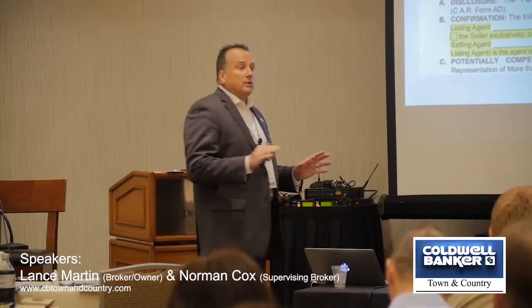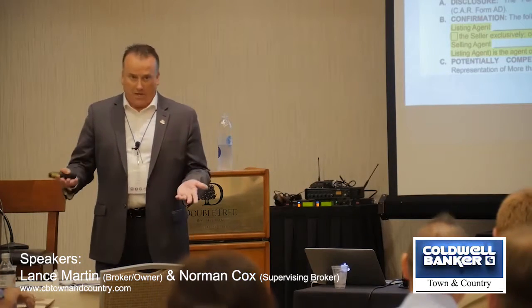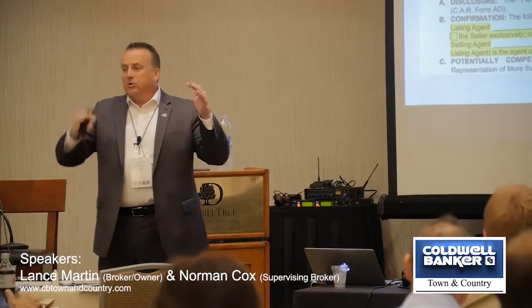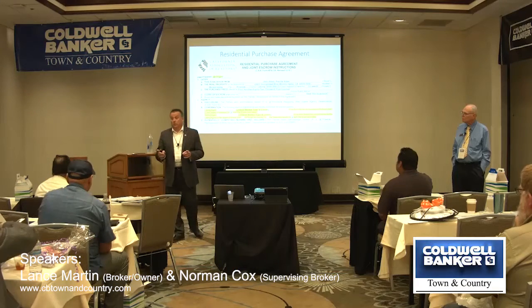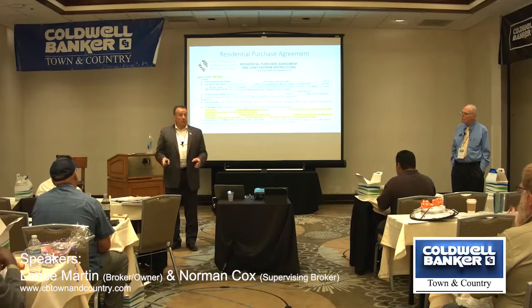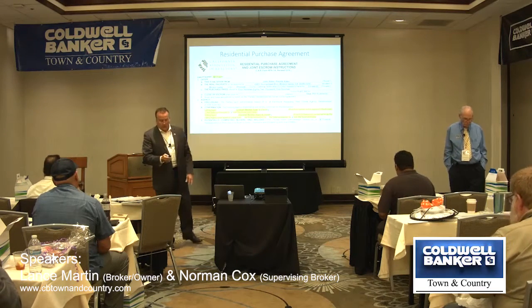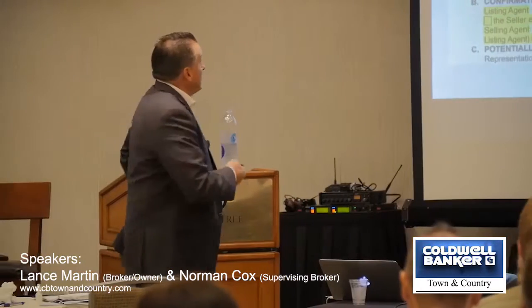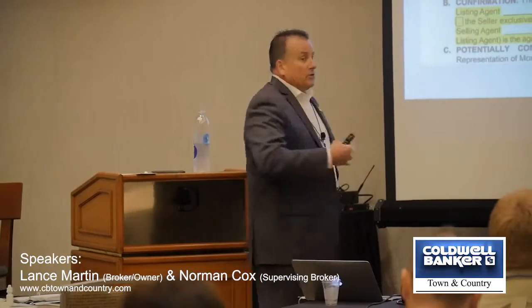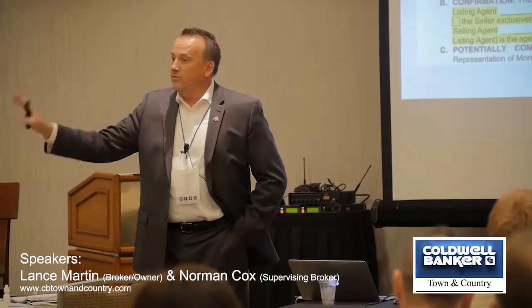It's an easy way to eliminate potential confusion. The date the buyer signs and the date the seller signs are not always the same. The real date that's important to us is the date the property is fully executed by all parties, because that's when time frames start ticking. Another important date is the close of escrow date. Date prepared — you can fill that out and send it to a client via electronic signatures. Maybe you don't get it back until the next day. That's fine.